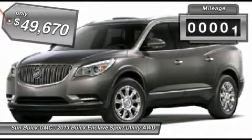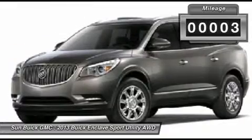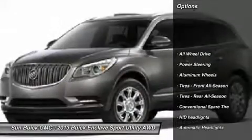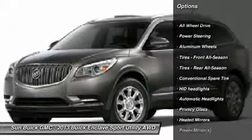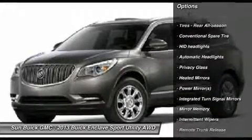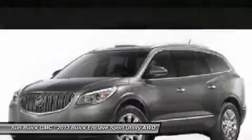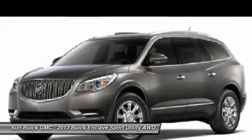This vehicle has less than 100 miles. Here are some of this vehicle's great options: power lift gate, steering wheel audio controls, power passenger seat, all-wheel drive, remote engine start, adjustable steering wheel, power steering, auto dimming rear view mirror, PPO, floor mats, and keyless entry.